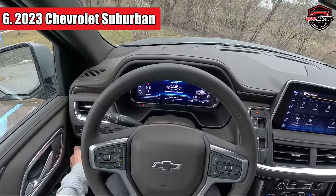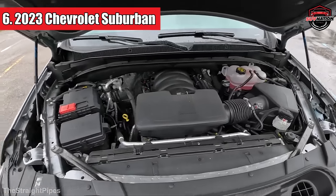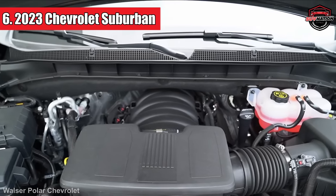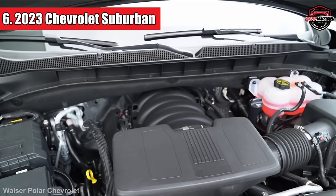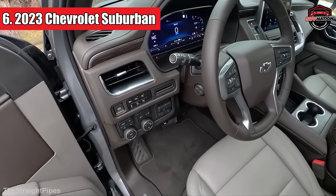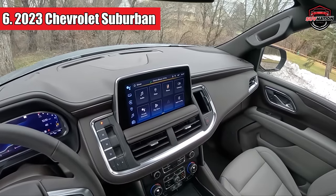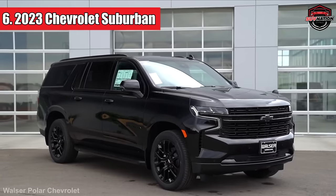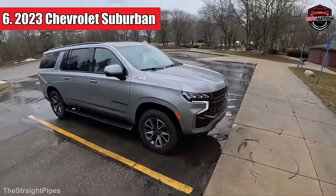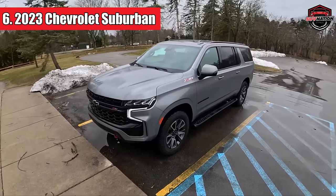Now the 2023 model is here to build on that success. Under the hood, you've got options: a 5.3-liter V8, a 6.2-liter V8, and a 3.0-liter diesel six-cylinder — plenty of power choices to suit your driving style. It is designed for regular gasoline and delivers a combined city-highway fuel efficiency of 16 miles per gallon, with 15 MPG in the city and 19 MPG on the highway, and a towing capacity of 8,300 pounds.